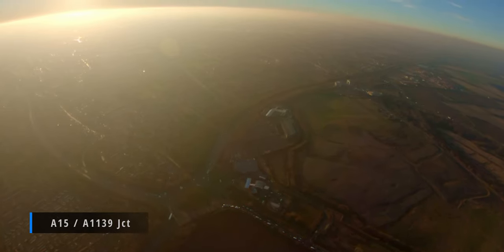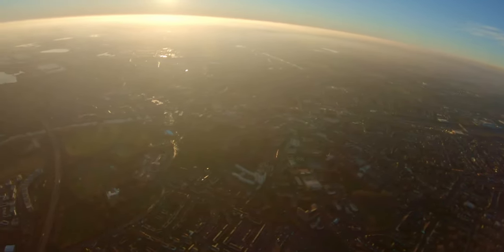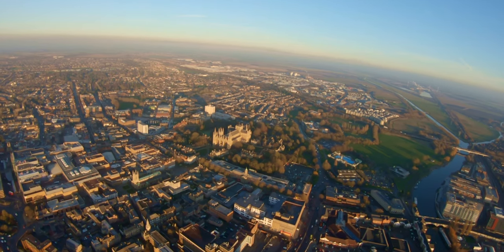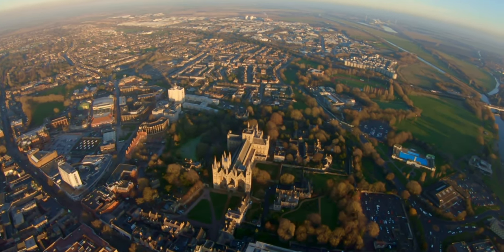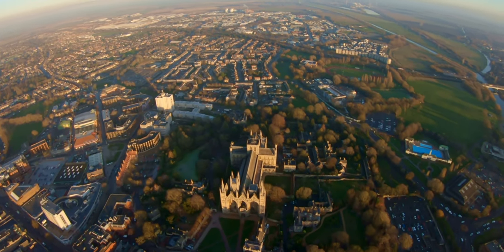So we're now approaching Peterborough and there's a lovely cathedral here, called obviously Peterborough Cathedral. The original church was built in 655 AD and it was rebuilt in 1118 to 1237. There it is, and it's known for its imposing early English Gothic West Front which, with its three enormous arches, is without architectural precedent and with no direct successor.